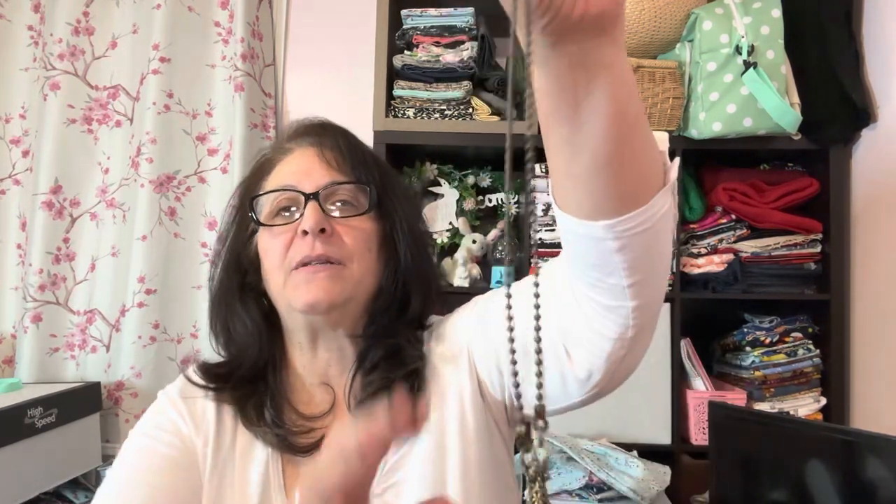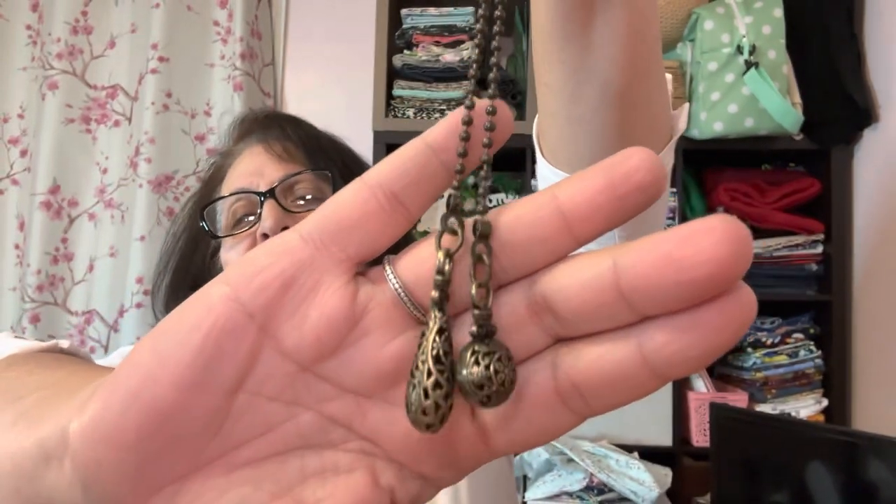I'm super excited about this because our upstairs fan needed pulls and we didn't have any. I saw a lot of different things — they had some very funky, fun, cartoony pulls, but those are just not me. I really like these actually — these are nice. Those are going on the fan tonight. The pulls were $3.69, so not bad. I think that's a good price. I got a 10 on these — I'm excited.